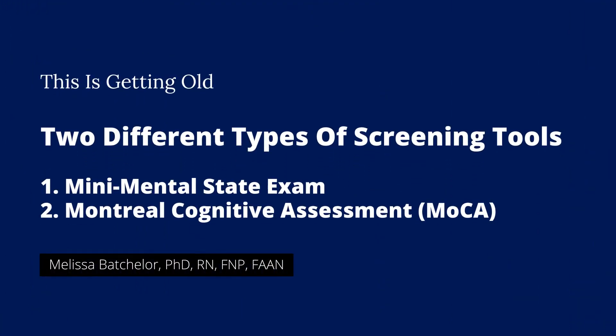Another thing they may do — and they should do — are two different types of screening tools. They may use one or the other. But again, these are screening tools, they're not diagnostic. One is the Mini Mental State Exam, and the other is the Montreal Cognitive Assessment, or what we call the MOCA.